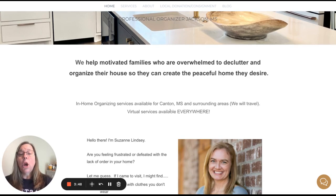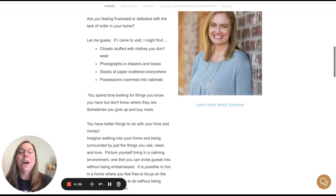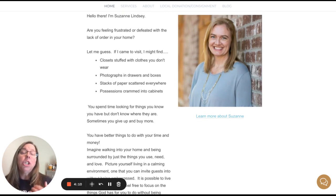She also notes it's in-home organizing for Canton, Mississippi and surrounding areas, that they travel, and virtual services are available everywhere. Then she has a brief bio talking about if you're frustrated or defeated — the things she might find if she came to visit. She has a lovely photo of herself that's warm and welcoming, because she knows one of the challenges is that her clients are not only overwhelmed but embarrassed — worried about whether the person walking into their house is judging them. Having a warm, inviting smile on her face helps lessen that judgment and embarrassment.